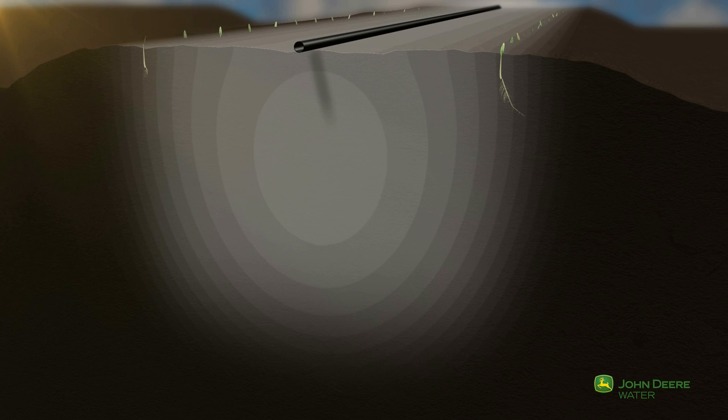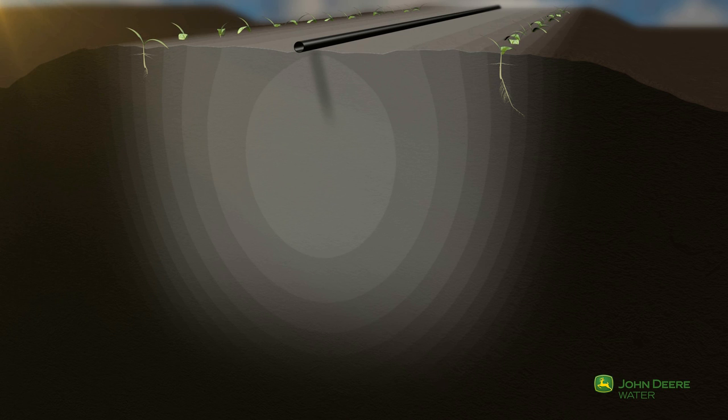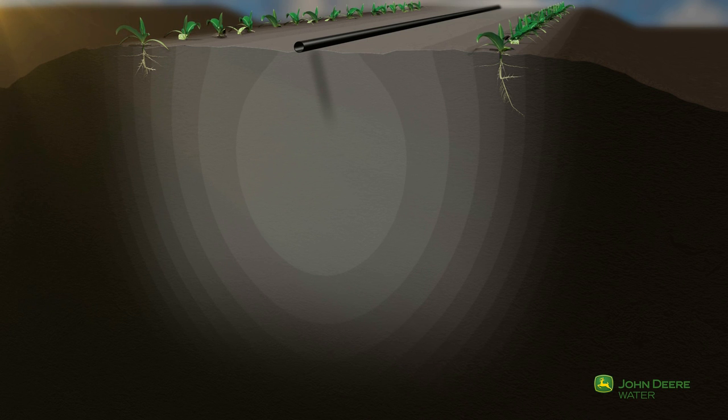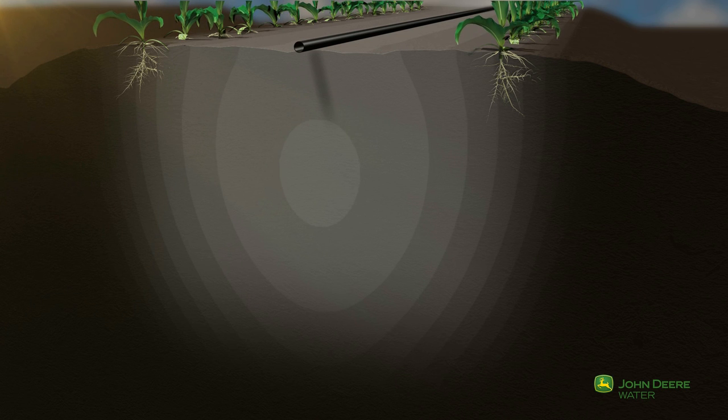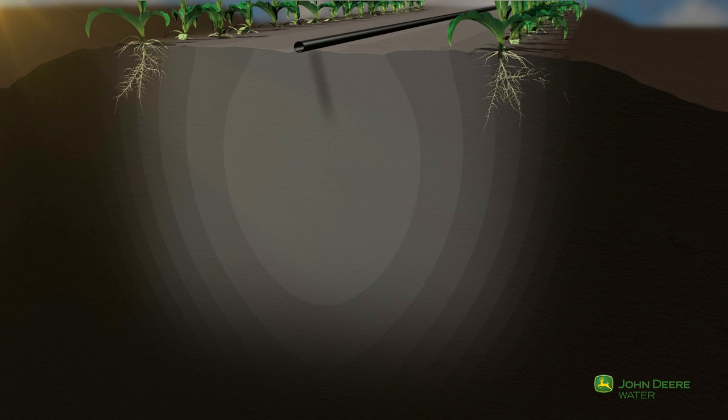The natural capillarity forces expand the water towards the seeds, allowing full and healthy germination. One of the main advantages of drip irrigation is the ability to uniformly germinate and irrigate very large fields.